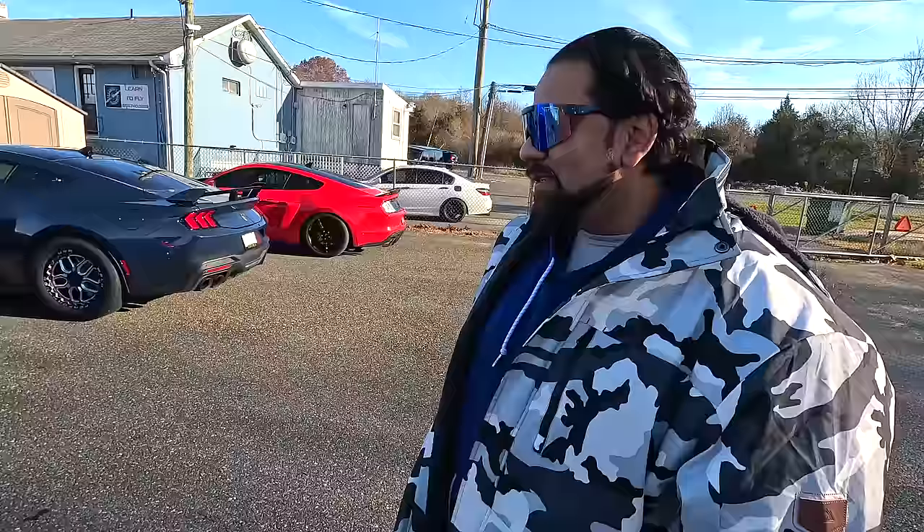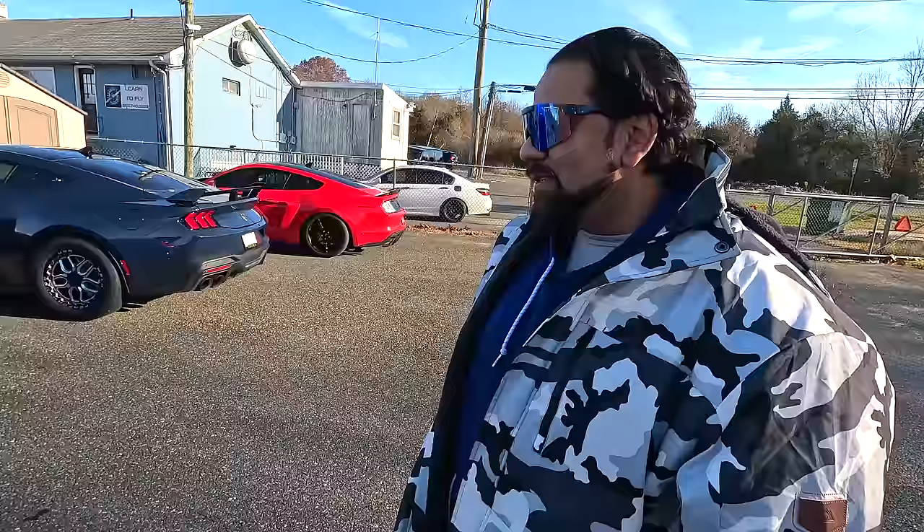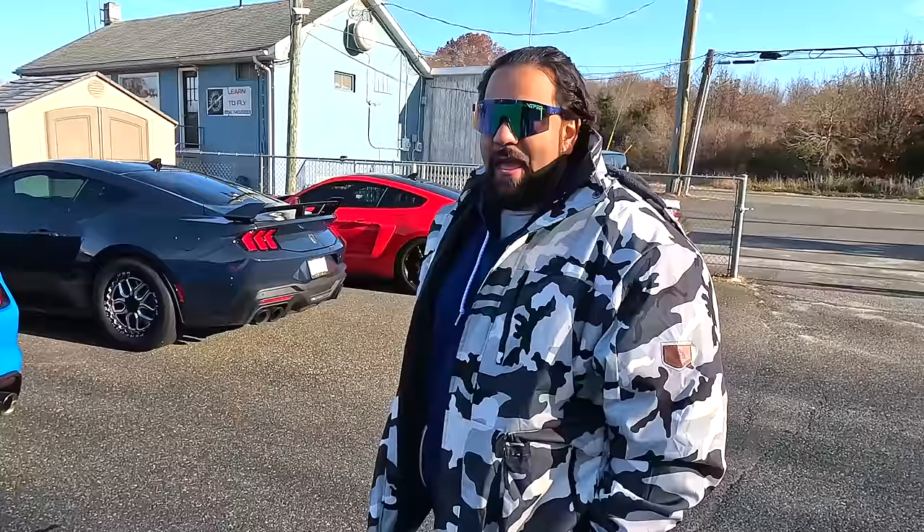I appreciate you coming all this way. Thanks for having us, bro. This guy works so hard, man. First he's in Mexico and now he's in the cold weather here at the airport, not even 24 hours later. I was in 85 degree weather, big chilling, but now it's cold. It's brick, man. It is cold.